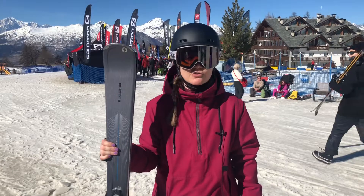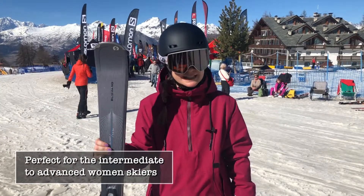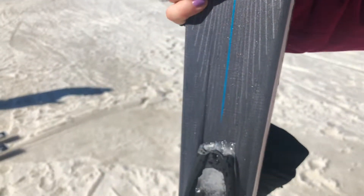It's a real kind of piste cruiser, but one that you need to be a little bit more on top of, so you can't kind of sit back. You need to really power into it, but if you do, it gives you so much more back.